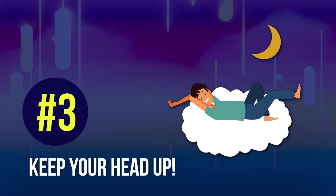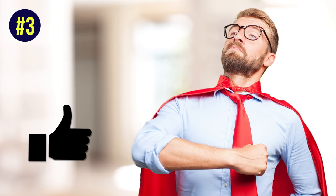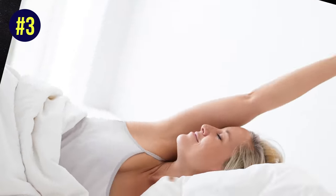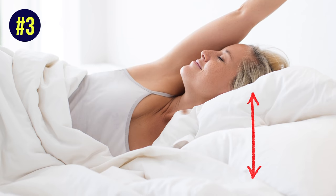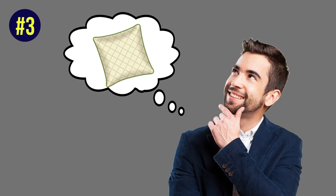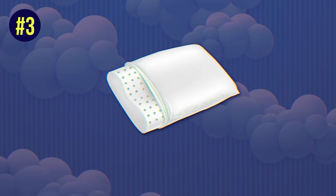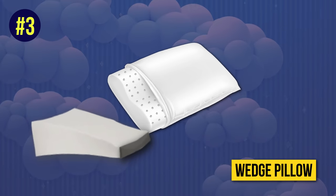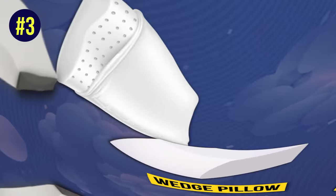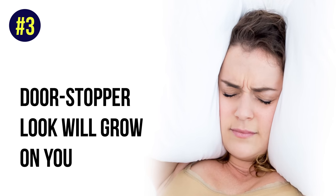Number 3: keep your head up. Elevating your head and sleeping on a higher pillow can reduce drooling. Simply fluff up your pillow before you go to bed. If you can't remember the last time you changed your pillow, this is a good opportunity to get one with proper support. A good pillow that keeps your head up and prevents rolling is a wedge pillow. They can look a bit strange at first, but that door-stopper look will grow on you — especially if it means not waking up in a puddle of saliva anymore.